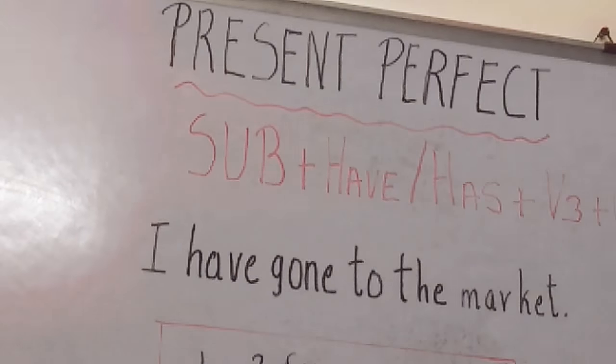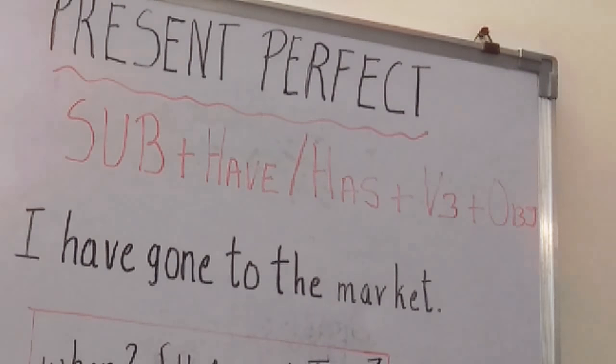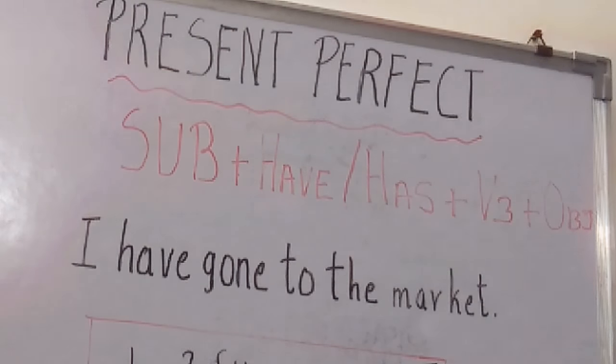Present perfect. The formula is subject plus have plus V3 plus object. The sentence is, I have gone to the market. So what is the difference? I went to the market. I have gone to the market.